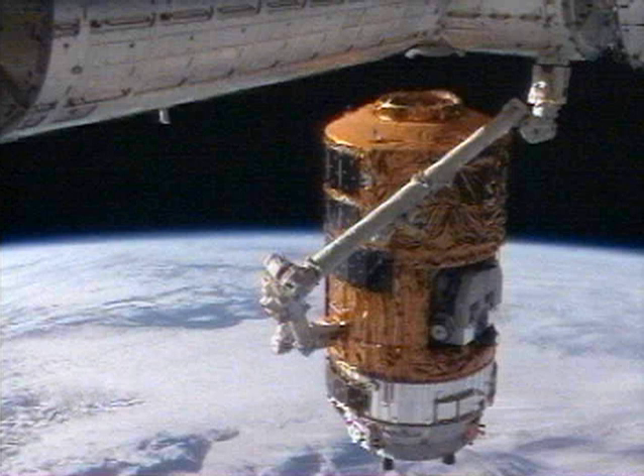After a 52-day successful mission, HTV departed the ISS on 31 October 2009 after being released by the station's robotic arm. The spacecraft re-entered the Earth's atmosphere on 2 November and disintegrated on re-entry as planned.